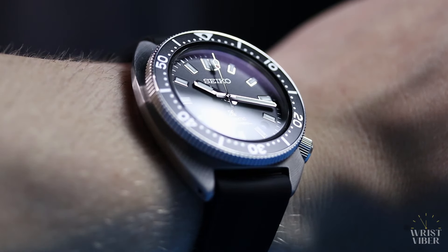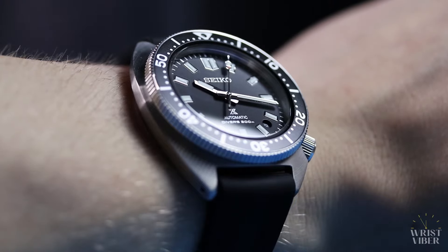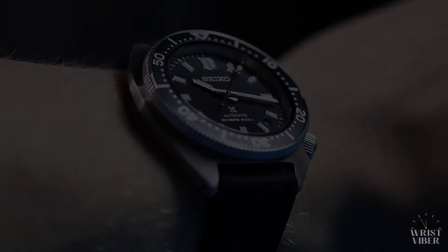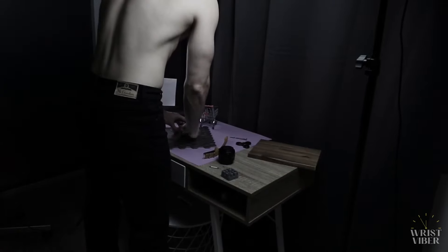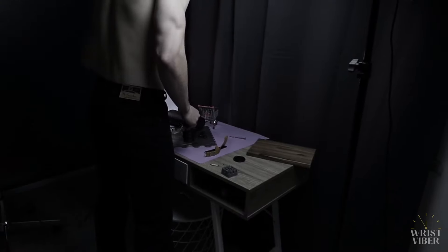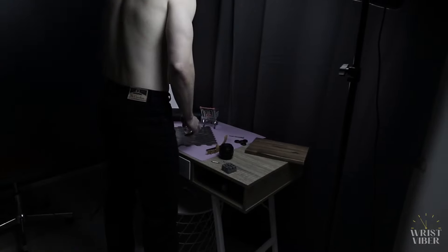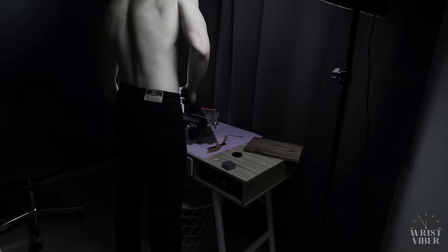I think every collector needs at least one black diver in their collection. For some it might be an SKX, or perhaps a Sub, but for me this is it. So fam, there you have it — it's been a great year. I love this piece. It's a massive recommendation from my side, especially if you decide to upgrade the strap. Let me know in the comment section what you think of the SPB317, and what black diver is the one for you. It is always a pleasure chatting with you.